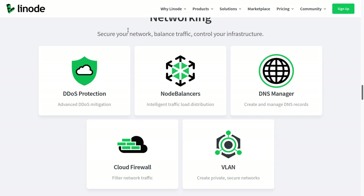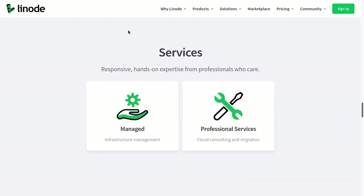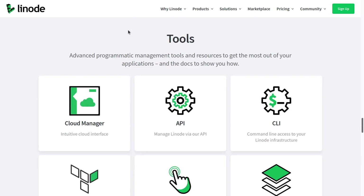Competitors may actually shut down your website temporarily even if it gets DDoS attacked for just 30 seconds or a minute. So the fact that Linode has DDoS protection as a feature is really awesome. They also offer managed infrastructure management, as well as cloud consulting and migration services, so if you don't know what you're doing and you want to hire people at Linode to take care of it for you, they have that as a service.